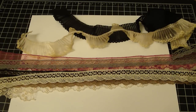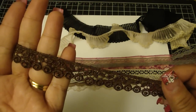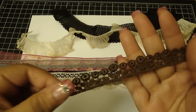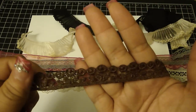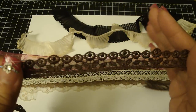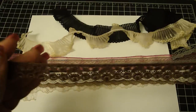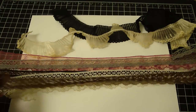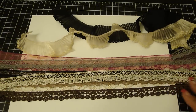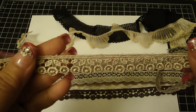Bev also has this trim — how pretty is that? If you turn it over, they look like flowers, so you can actually use this trim either way. It's really cute. She has it in brown and also in a dark beige/light brown color.